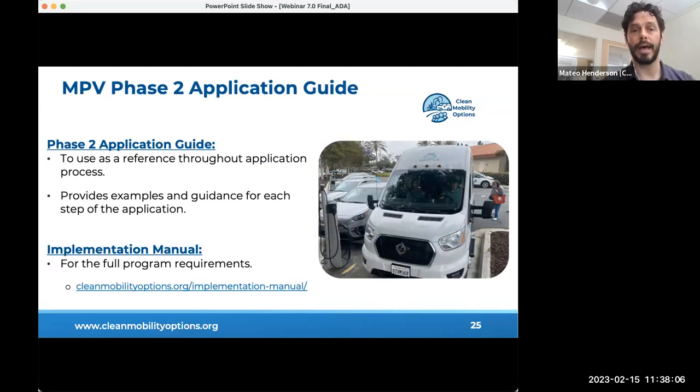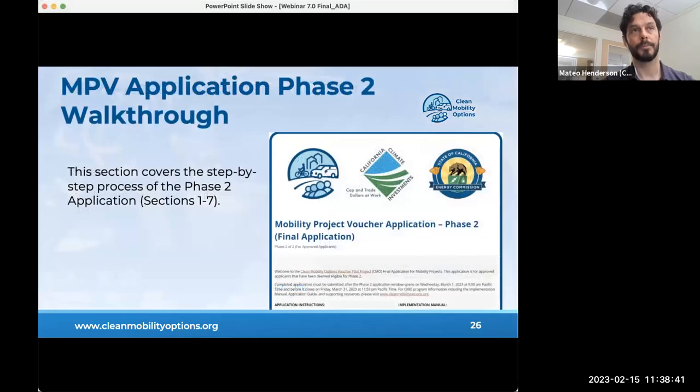While completing your application for either phase one or phase two, use the application guide and also reference the implementation manual accessible on the CMO website. The implementation manual is a great resource for quick questions—using Ctrl+F with keyword searches is helpful. The CMO team is always available to help as well. Now we'll begin the step-by-step walkthrough of the phase two application.